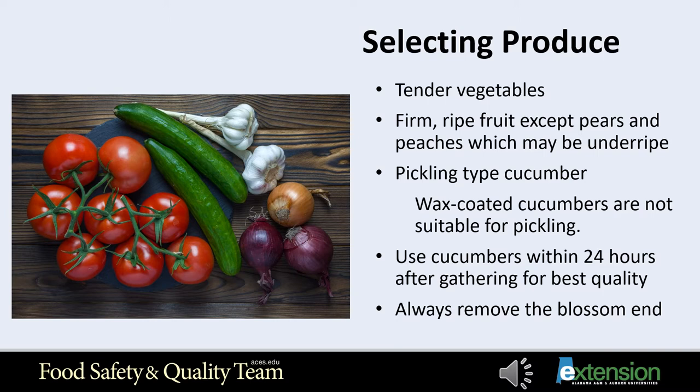If cucumbers are kept refrigerated longer than 24 hours before the pickling process begins, you will not have as good a quality product. Always remove one-sixteenth of the blossom end of the cucumber and discard, as it contains enzymes that soften the cucumber. If whole cucumbers are to be brined, leave one and a quarter inches of the stem. Harvest cucumbers before they get too large for the best quality product.